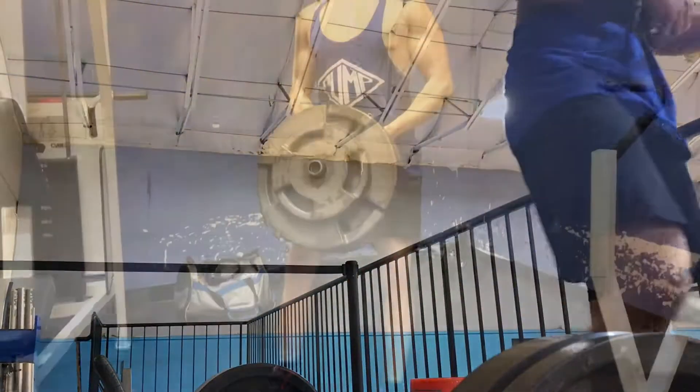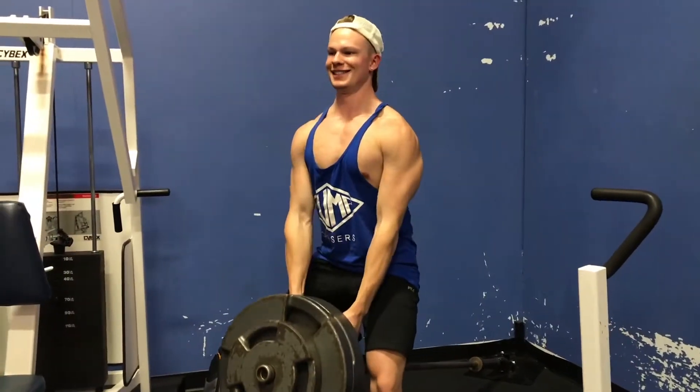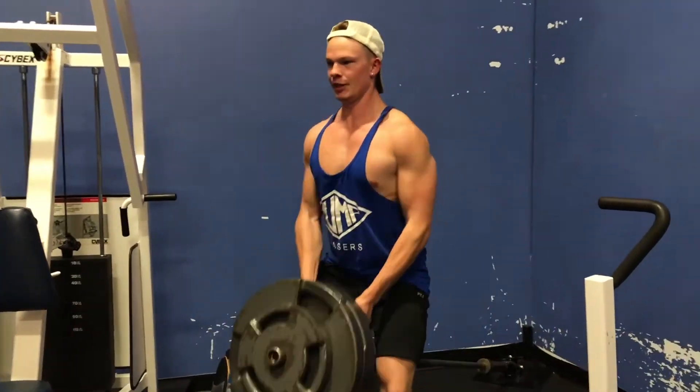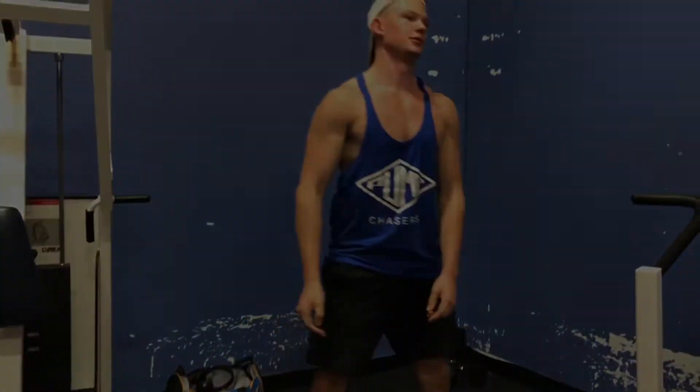I was working with 245 on the deficits. Then I head over to what I like to call the Arnold row and hit those for some good lat activation.